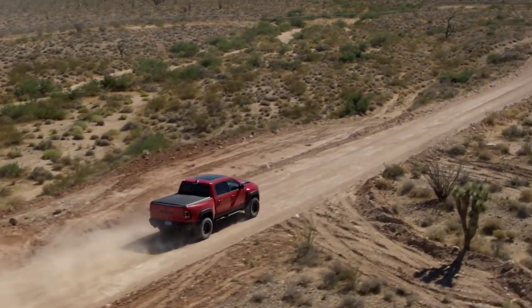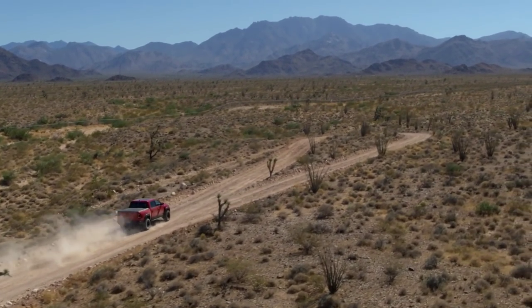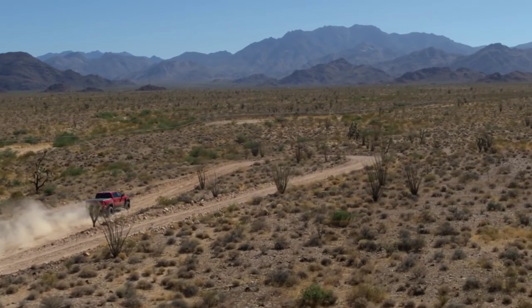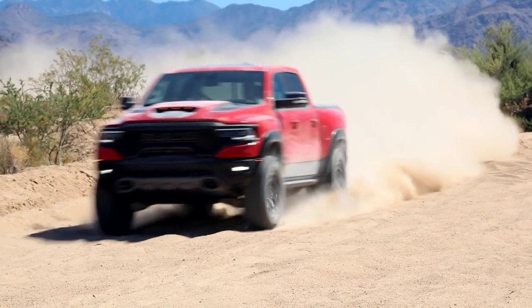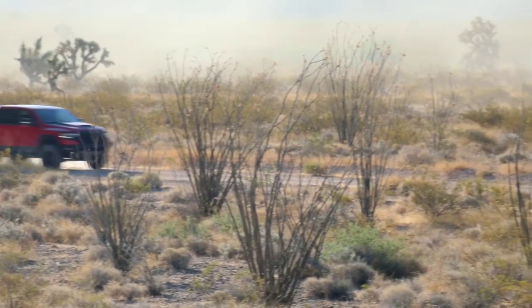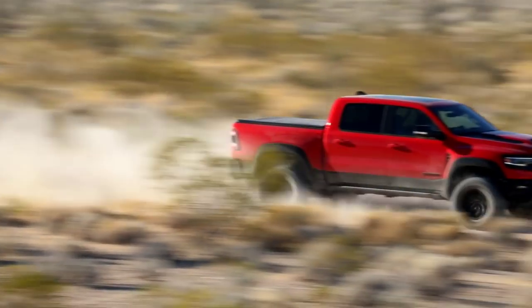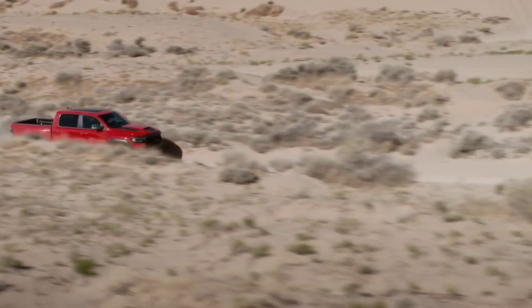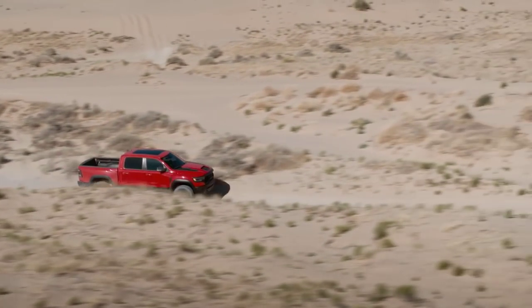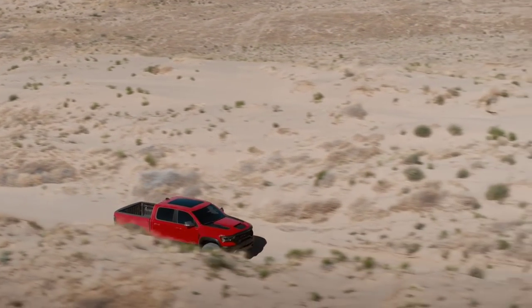The TRX uses a new dual-path air induction system designed to deliver maximum steady cool air into the engine through a front grille as well as a functional hood scoop. It also has the largest air filter in its segment, using a dual filter element design that captures up to four times the dust-trapping capacity compared to its closest competitor, the Raptor. It also features a full-time active transfer case.